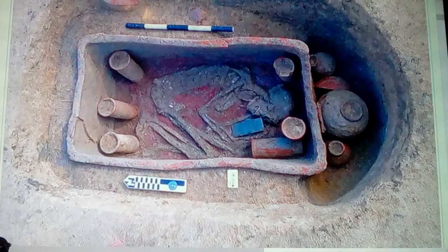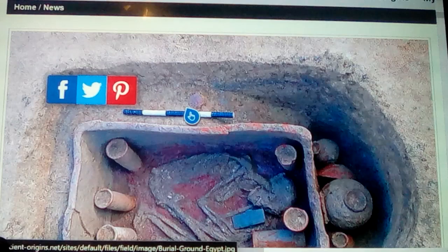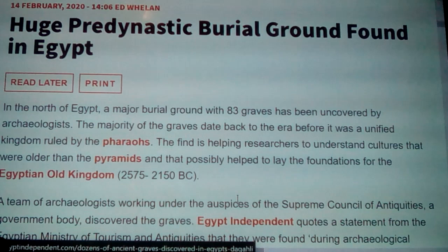Let's get into this article. They found this huge pre-dynastic burial ground in the northern part of Egypt - a major burial ground with 83 graves so far uncovered by archaeologists. The majority of the graves date back to the era before it was a unified kingdom ruled by the pharaohs. The find is helping researchers understand cultures older than the pyramids that possibly helped lay the foundations for the Egyptian Old Kingdom from 2575 to 2150 BC. This is during the time of building the pyramids. I recently did a video on Hemiunu, who was the architect of the Great Pyramid, and showed some very revealing photos along with that.